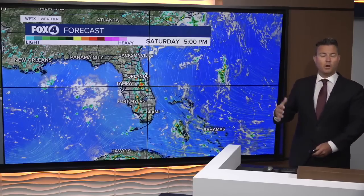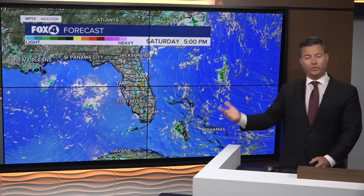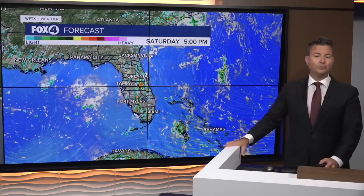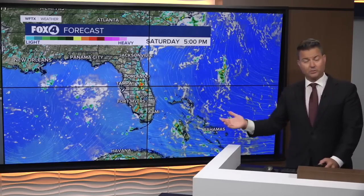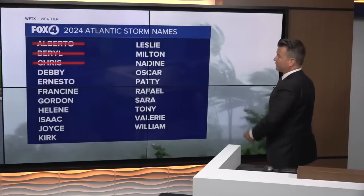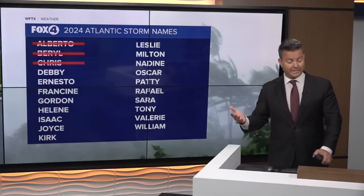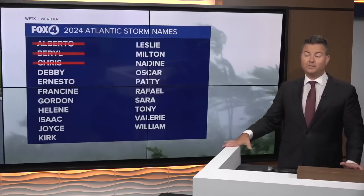So we have today and tomorrow where we're going to be overcast with some showers possible early, before the thunderstorms arrive in the afternoon. One other piece of good news: the National Hurricane Center is not watching any other area for development. We had a pretty quick start through the first three names, and once we get a storm that reaches that status, the next name up is Debbie.